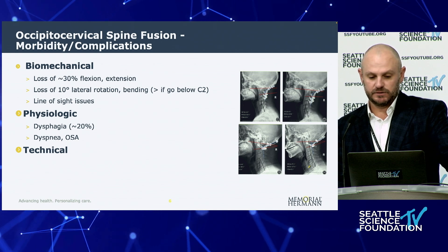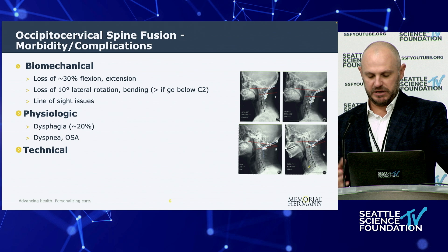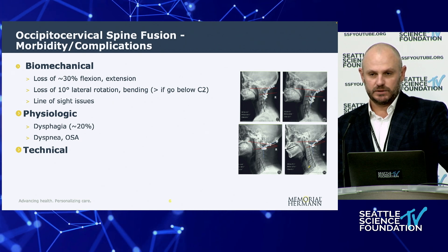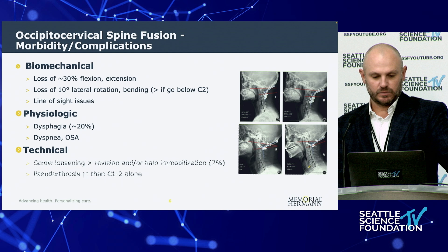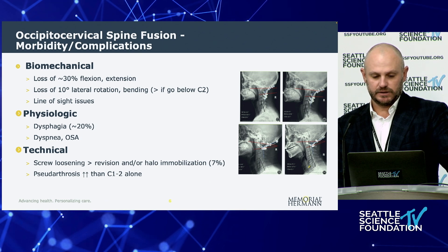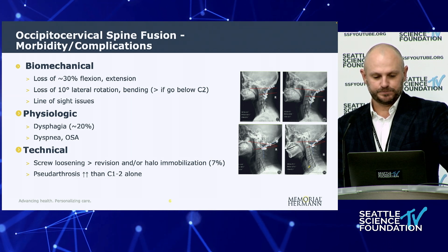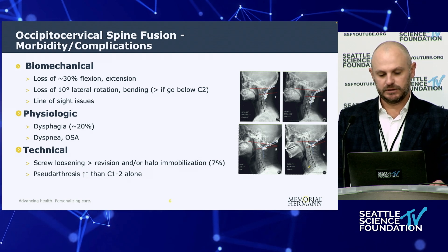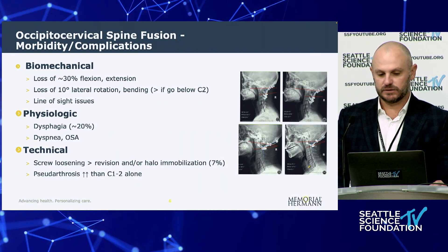Physiologically, about 20% of patients after these surgeries have some degree of dysphagia, particularly if the patient is hyperflexed. Many will also develop dyspnea because they collapse their trachea slightly, as well as obstructive sleep apnea — all very avoidable complications. Technically, screw loosening is much more common when extending the fusion to the occiput rather than staying in the cervical spine, potentially requiring hardware revision plus or minus halo immobilization, seen in as many as 7% of cases. The rate of pseudoarthrosis is also much higher than with C1-C2 alone.